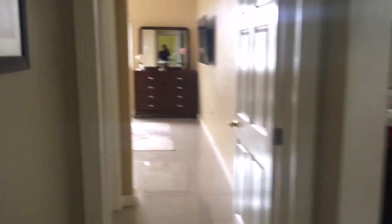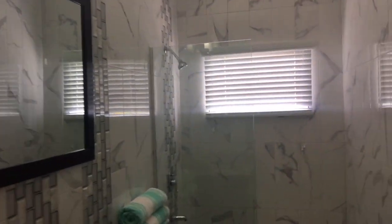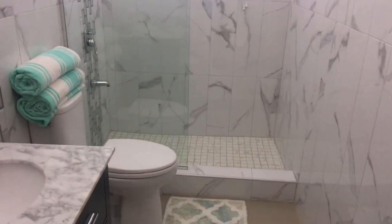Right here is the guest bathroom. So if you have a guest and you don't want them coming into your bathroom, they can use this one. This is the guest bathroom and it is really really nice.